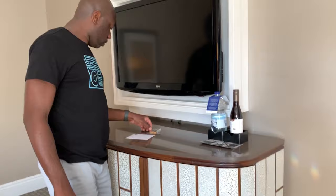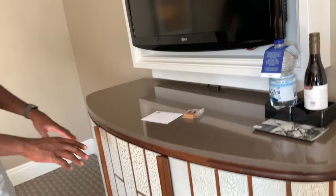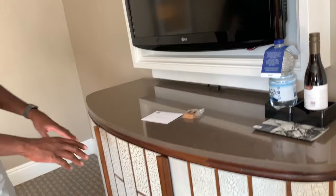Oh, they left more stuff — this is like maple fudge or something. They left this, which is cool. So this is identical to what we saw in the king room. Same mini bar setup.